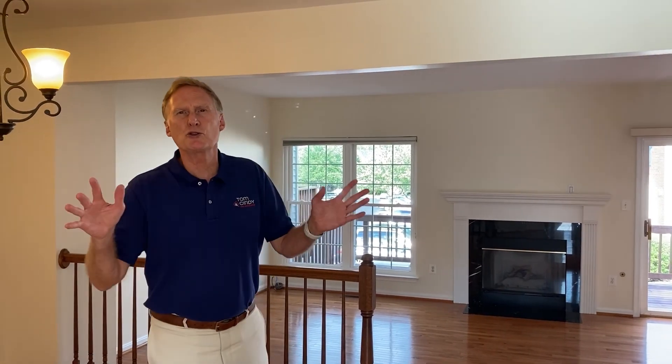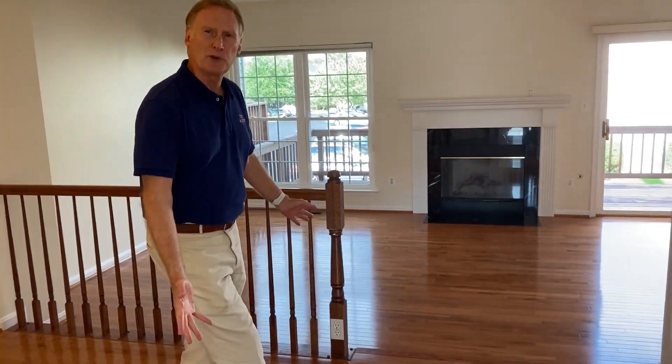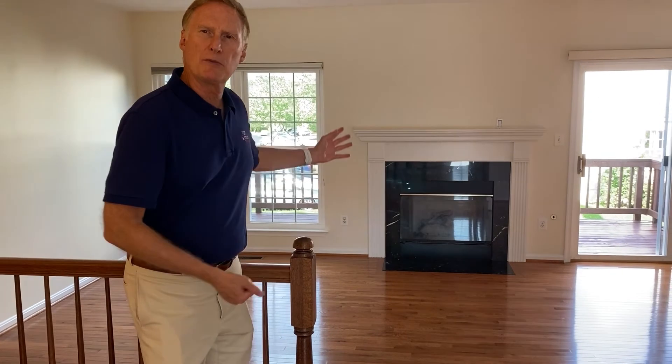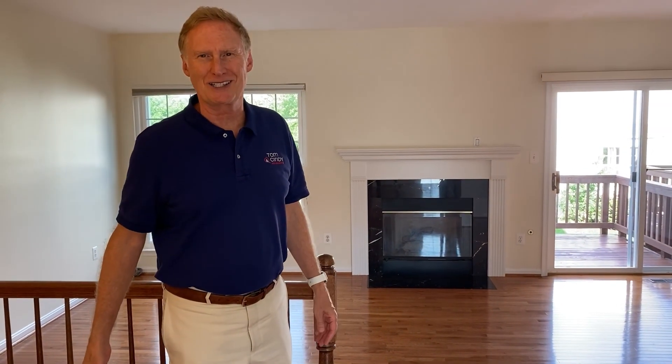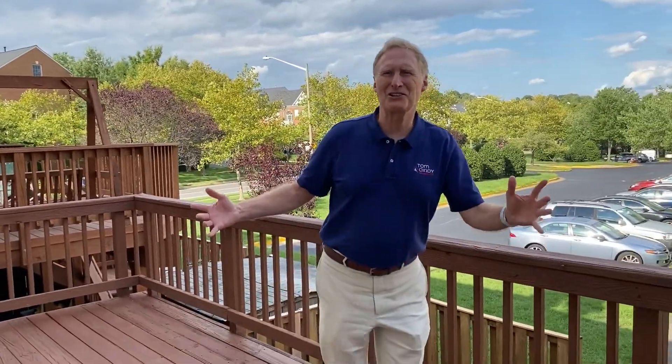This nice three-bedroom townhome is neutral and clean as a whistle. There are beautiful hardwood floors in the dining room and the living room, along with a gas fireplace. You step out from the living room onto this really nice exterior deck.